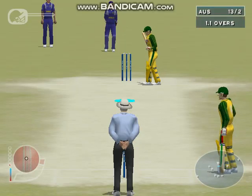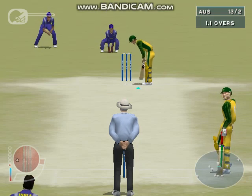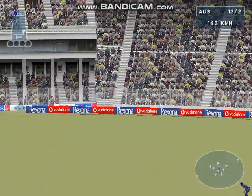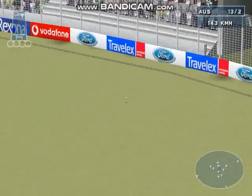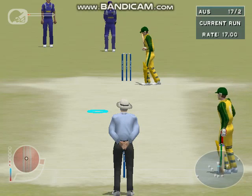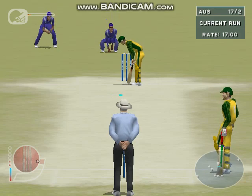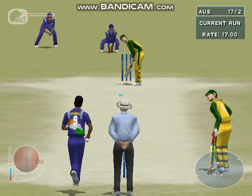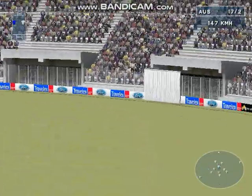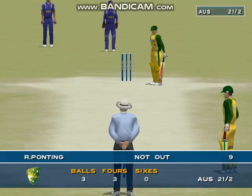He goes over the top. Ponting is very quickly onto that one — a bit upish, but safe for runs. Ponting waiting at the striker's end. He's smacked that over the top and been rewarded with four. Balaji is not impressed. What a good placement — no one at home, over the top for four.